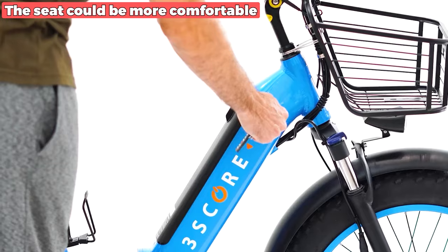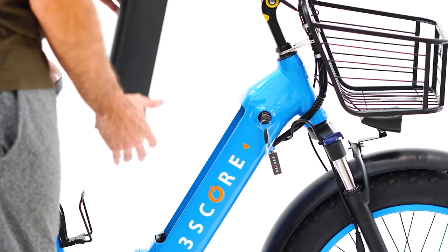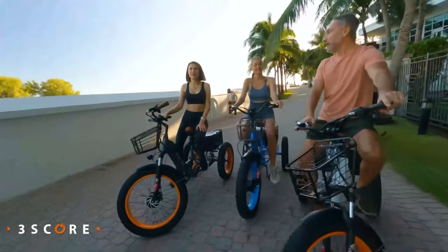Nevertheless, the seat could be more comfortable, especially during long rides. However, this trike's overall features and performance make it an exceptional choice for thrill seekers and daily commuters.